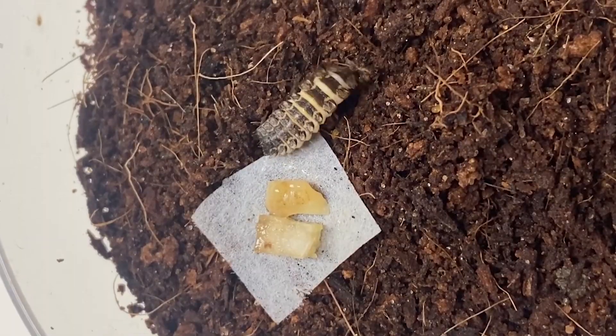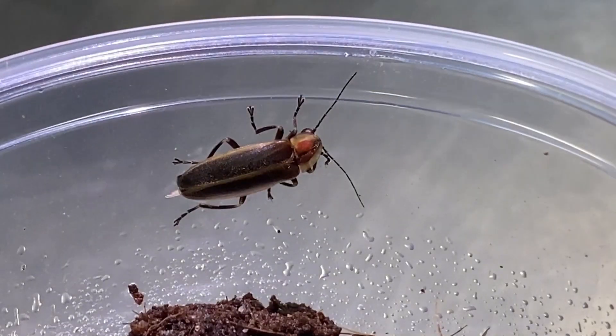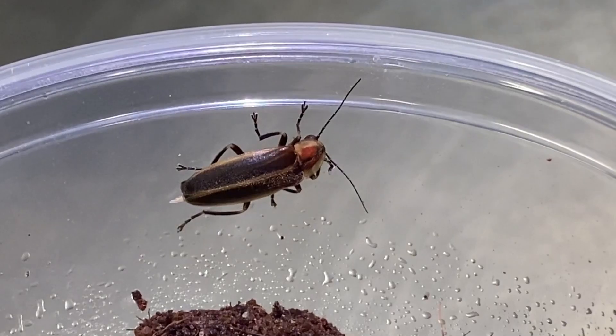We just had something very exciting happen at Butterfly Pavilion. One of our firefly larvae just pupated into an adult, and as far as we know that's the first time it's happened with a species from Colorado.